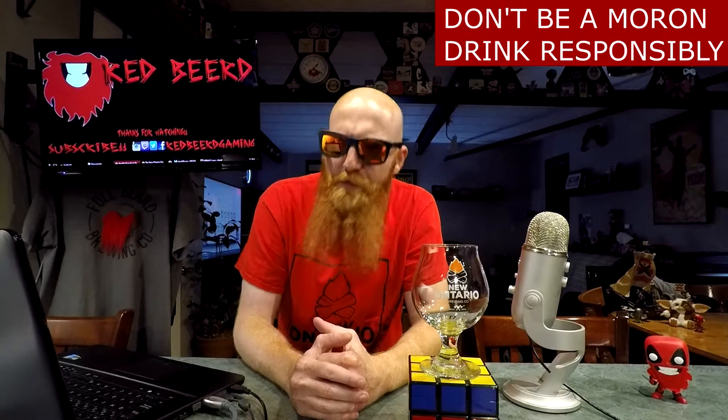What's going down, people of the world? Thank you so much for joining me for yet another daily drink vlog. My name is Red Beard, and for the beer of the day...